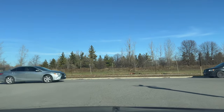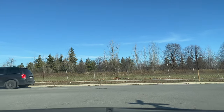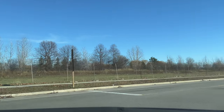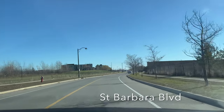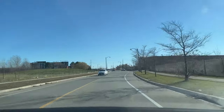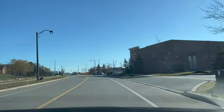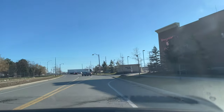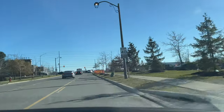It's an all-way stop sign, so the first person to come in will go. Check your mirror and blind spot while turning, and always give your signal in advance. The speed limit on St. Barbara Boulevard is 40 kilometers per hour. Drive at a safe distance from the car in front of you. Now we are going to turn left on Derry Road.